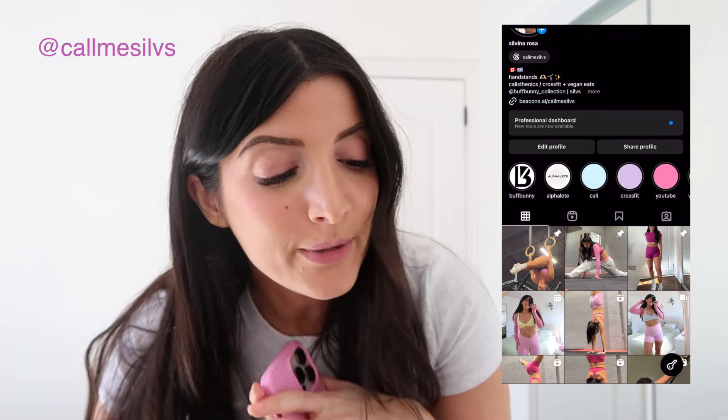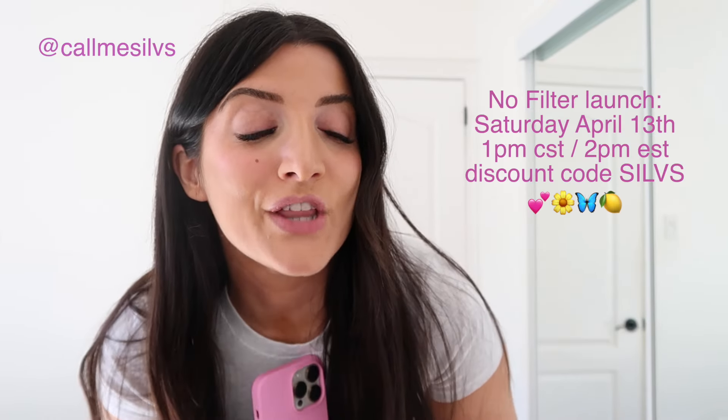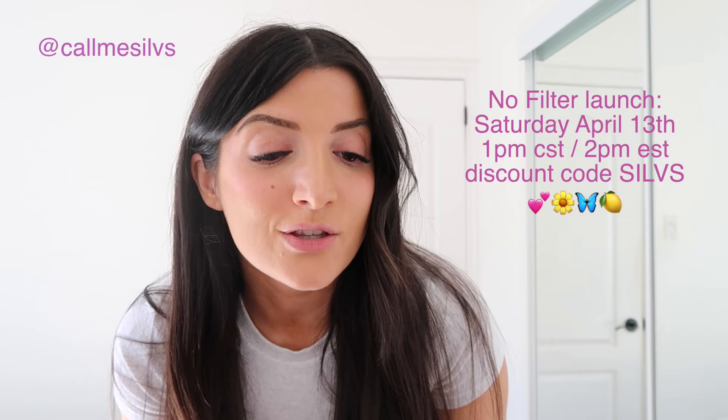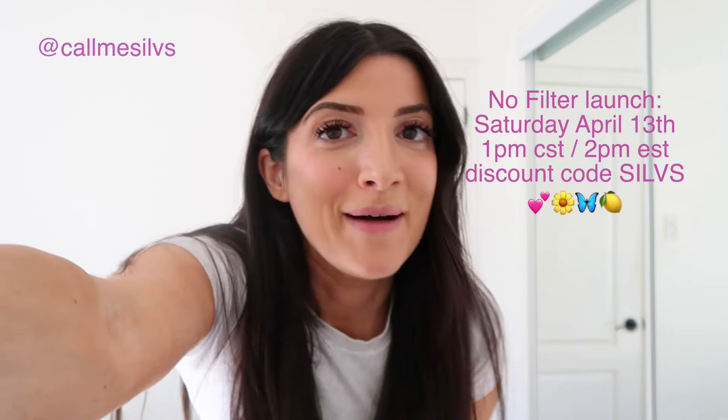Anyway, that's it for my try-on. I hope you found this helpful. Let me know if you have any questions. Don't forget to follow me on Instagram — it's callmesilves — if you want to see calisthenics, CrossFit, hybrid training, and handstand content. This collection is all launching on April 13th, so don't forget to set a reminder on your phone. Thank you so much for watching!